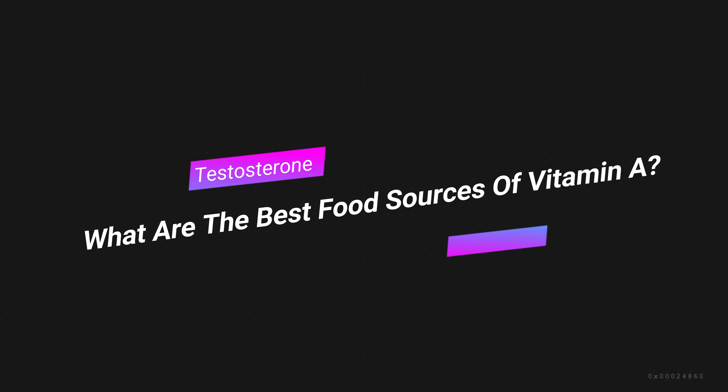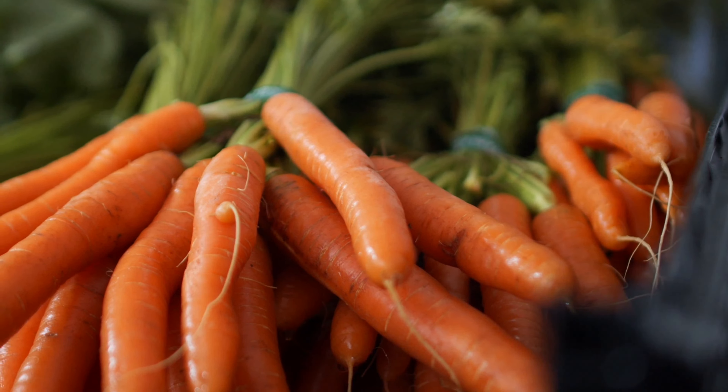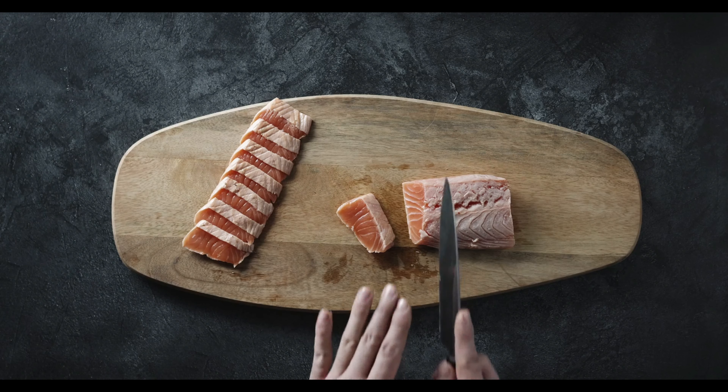Taking a multivitamin supplement or eating some of the foods below can help improve your natural testosterone production. The best food sources of vitamin A include sweet potatoes, carrots, dark leafy greens, salmon, and cod liver oil.